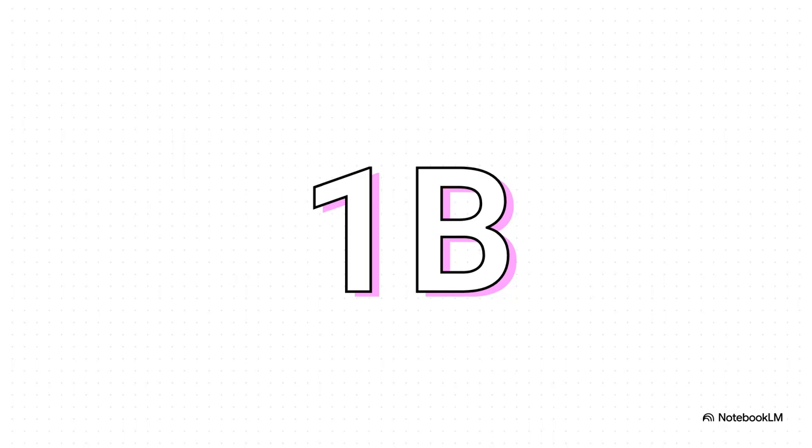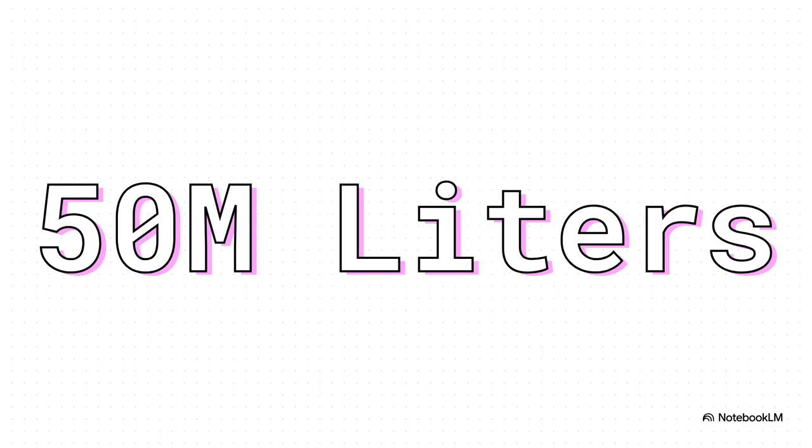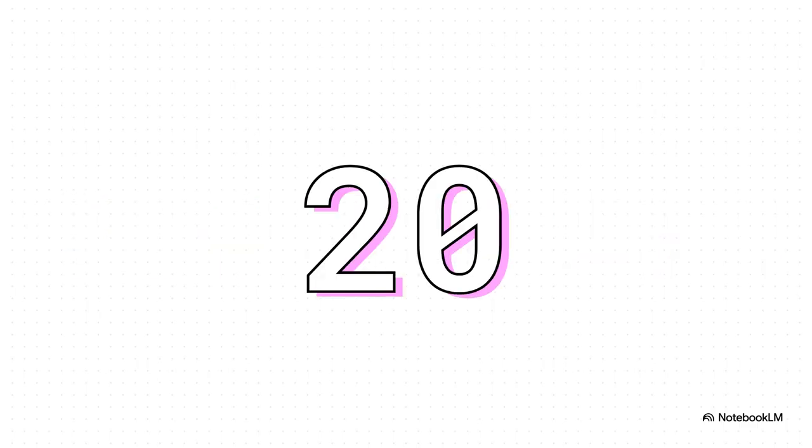The scale is already getting hard to wrap your head around. You take those billion daily queries and multiply by the water needed for each one, and you get to a truly staggering number. On the high end, these AI services could be using up to 50 million liters of water — daily. What does 50 million liters even look like? It's enough water to fill 20 Olympic-sized swimming pools. And remember, that's not a one-time thing. That is the hidden water cost of AI, paid over and over every single day.